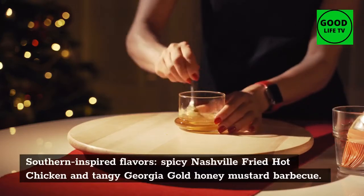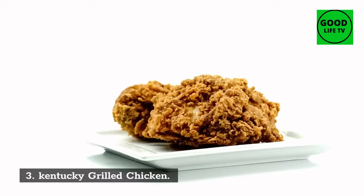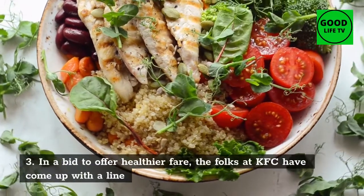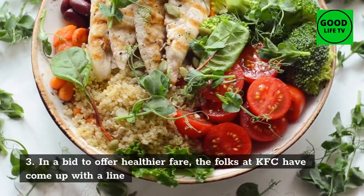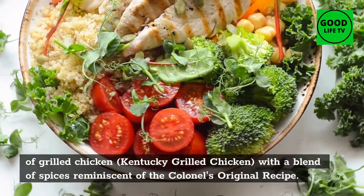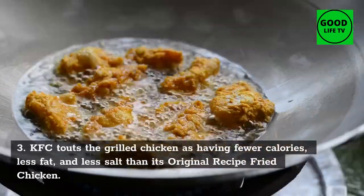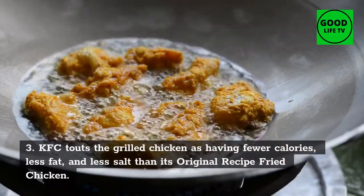Number 3: Kentucky Grilled Chicken. In a bid to offer healthier fare, the folks at KFC have come up with a line of grilled chicken — Kentucky Grilled Chicken — with a blend of spices reminiscent of the Colonel's original recipe. KFC touts the grilled chicken as having fewer calories, less fat, and less salt than its original recipe fried chicken.